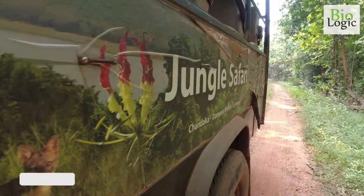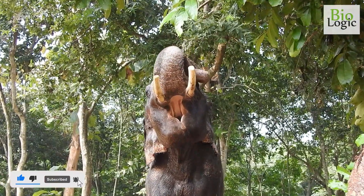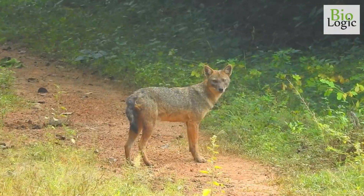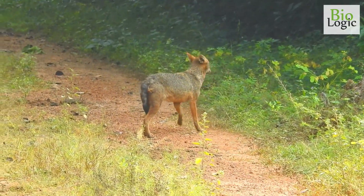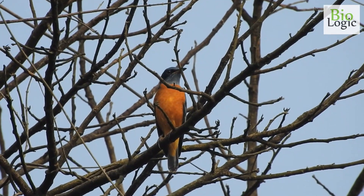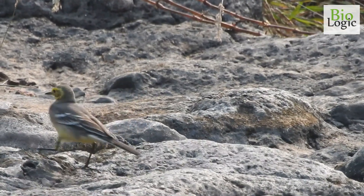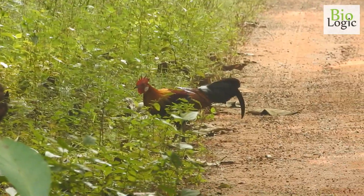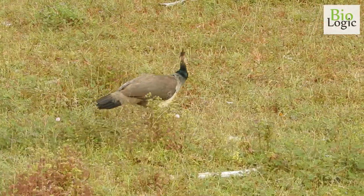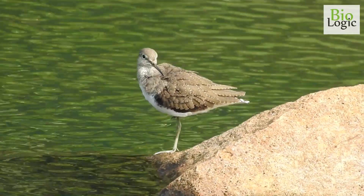In the jungle safari we got to see a variety of wildlife, and were able to capture elephant, jackal, blue-capped rock thrush, citrine wagtail, red jungle fowl, and peafowl.